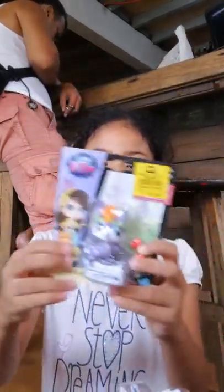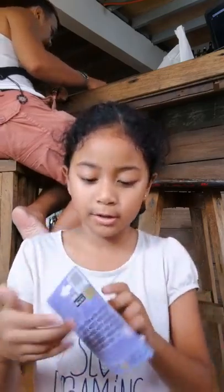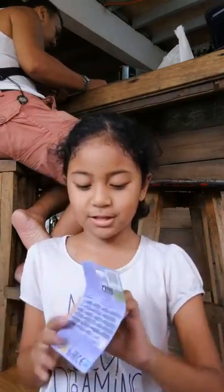Let's go open this one first. I'm going to put these all down. Let's go open this one. Whoa, this is so full.